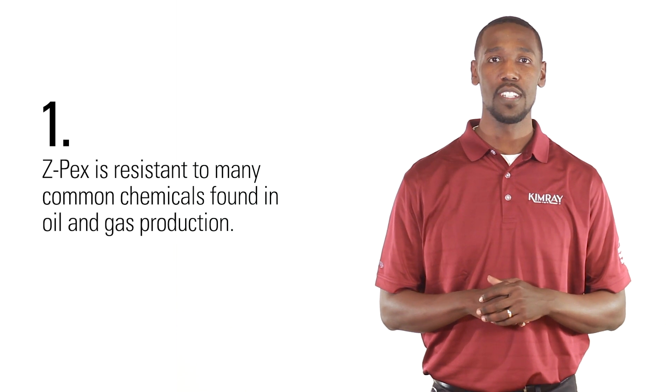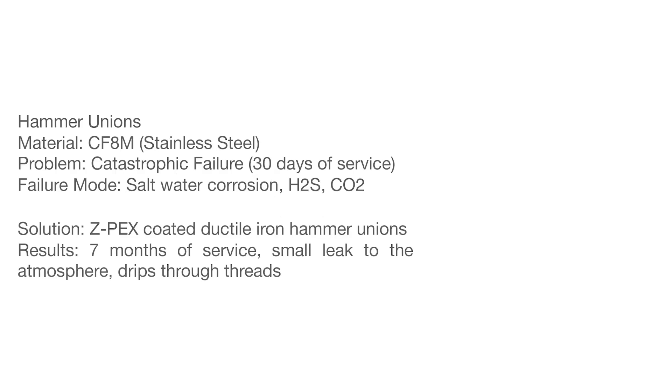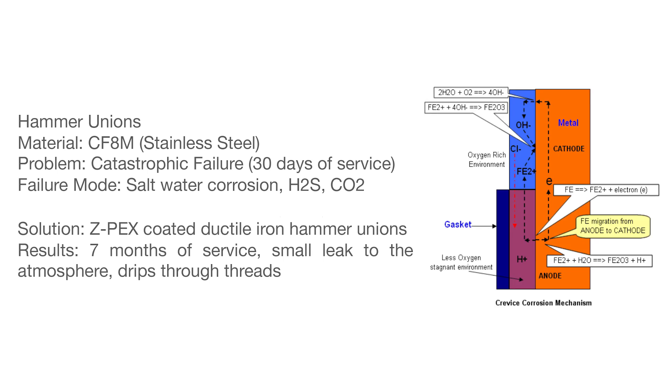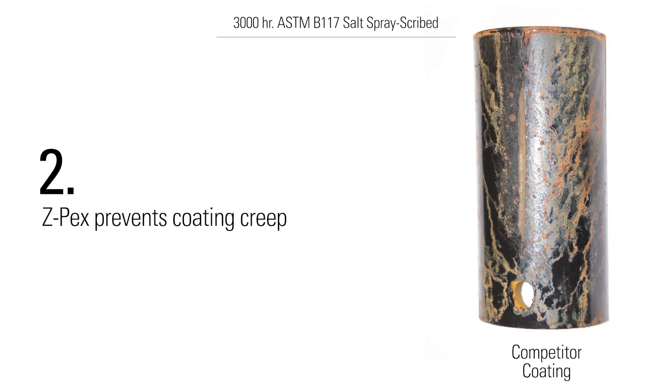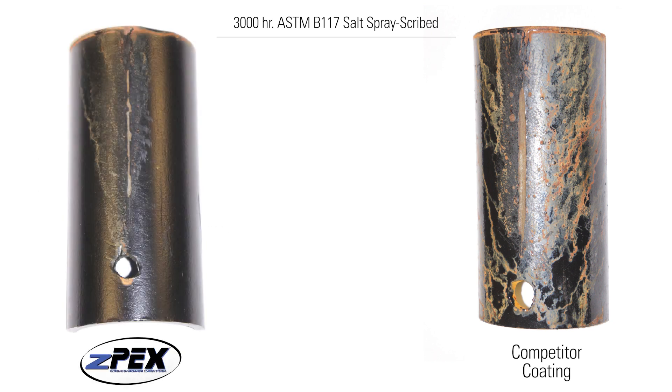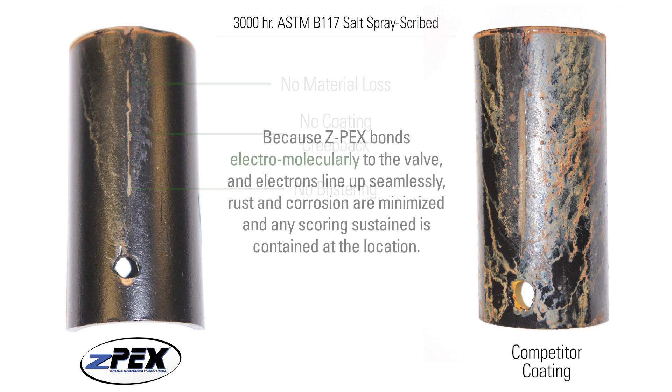This advanced process means ZPEX provides three key advantages for energy producers. First, ZPEX is resistant to many common chemicals found in oil and gas production. ZPEX coating has outlasted both 316 and 410 stainless steel in multiple corrosive applications, in some recorded instances operating as much as seven times longer. Secondly, it prevents coating creep. Other coatings struggle to contain the spread of corrosion once the parts have been damaged. Because ZPEX bonds electro-molecularly to the valve and electrons line up seamlessly, rust and corrosion are minimized. Any scoring sustained is contained at the location.